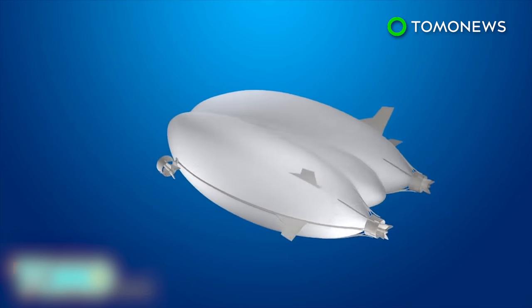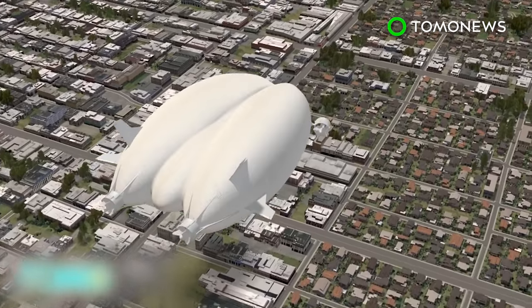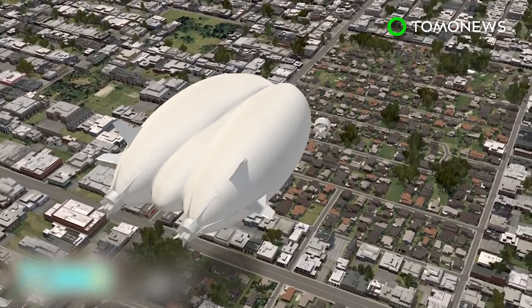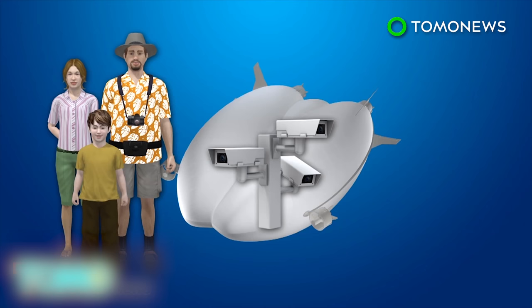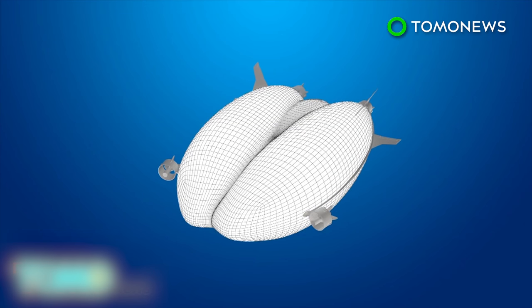Originally developed in partnership with Northrop Grumman for a now-defunct U.S. Army program, Airlander 10 is now being billed as an aircraft capable of both commercial and military uses — potentially carrying sightseers, surveillance equipment, or special cargo. The airship is 302 feet long, 143 feet wide, and 83 feet high, and weighs 44,100 pounds.